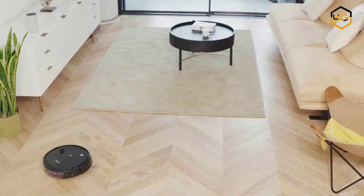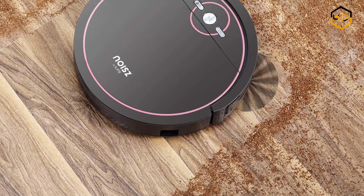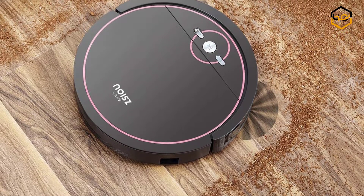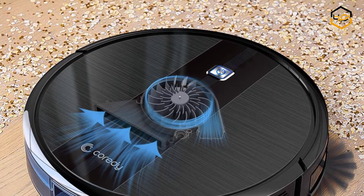Hey guys, in today's video you'll be checking out some of the best robot vacuum cleaners available in the market. We have combined them according to their quality, capacity, price, user satisfaction and ease of use.